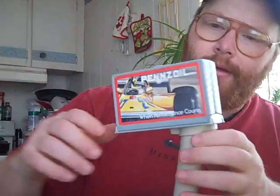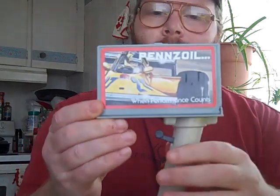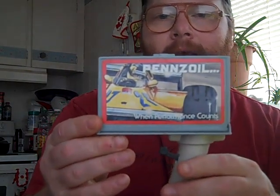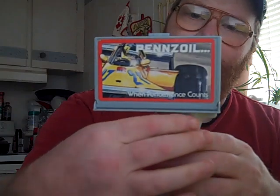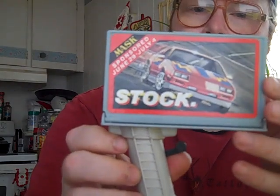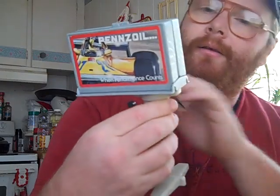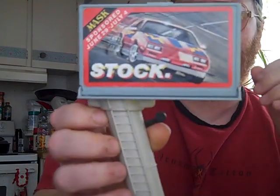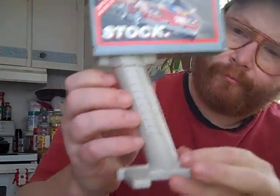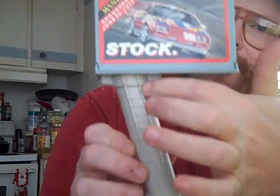On one side you've got a Pennzoil 'when performance counts' advertisement. On the other side you've got a nice little picture of Thunderhawk, the Camaro that Matt Tracker drives, and it says 'Masked sponsored June 29th through July 4th, stock.' Now what that means, I don't know. You've got a nice little riveted detail around through here and a nice little ladder coming up the side.